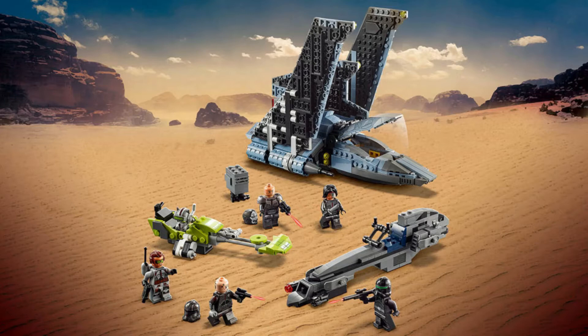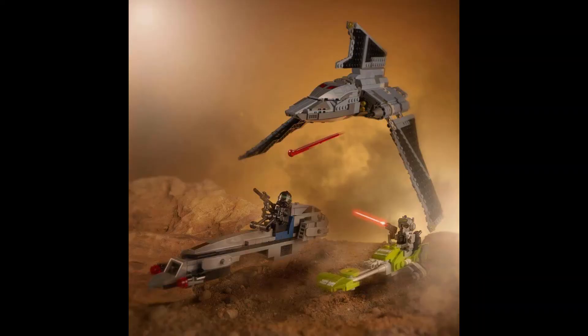This set also comes with two speeders. Some have complained that the speeder budget could have gone into the ship, and I understand that, but it is nice to have them. I really like the lime green speeder for its color — we don't usually see that in Star Wars. The grey one is pretty much a recolor of the one from the 501st battle pack, but I'm fine with that. We also have pictures of them flying across a desert landscape we haven't seen in the show yet, which hints toward a desert planet in The Bad Batch.